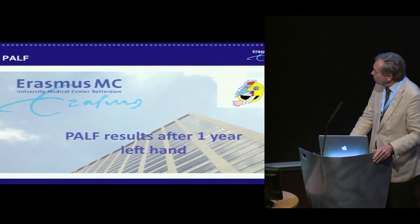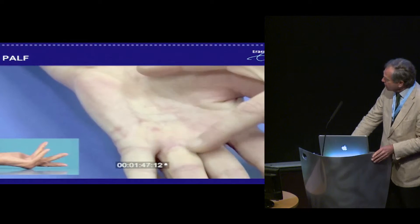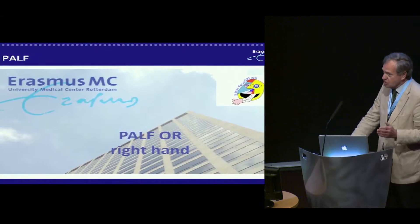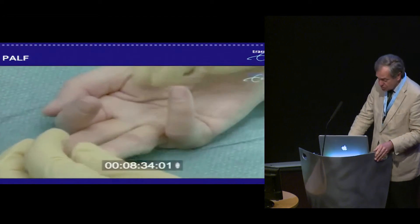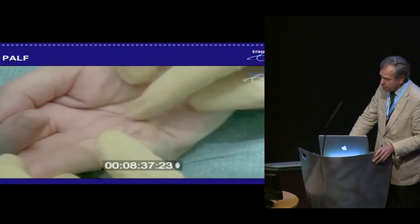This is a film of a lady one year after PALF — I'm sorry about the resolution — and you can see hardly any scars. Now the same lady on the right hand, and you can see the contractures of the small finger, the fourth finger, and even the third finger.